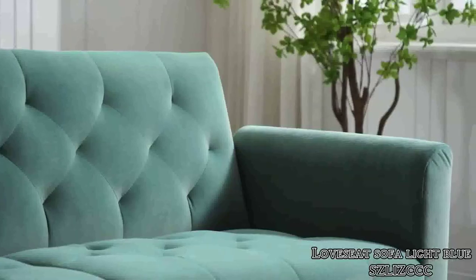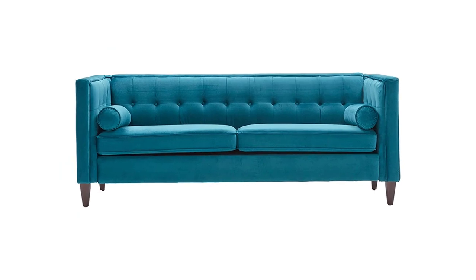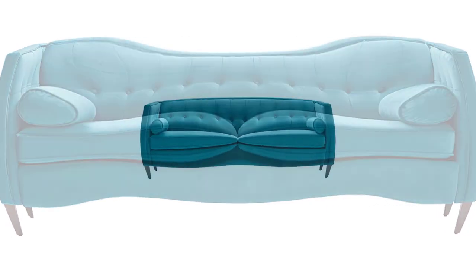Dreams forged high-strength springs with good elasticity to enhance the overall sitting. It has undergone a 50,000 times fatigue test and can accompany you for longer.